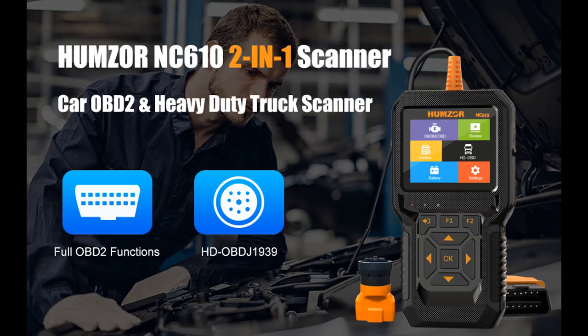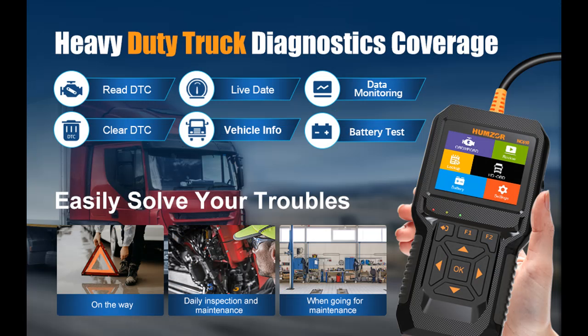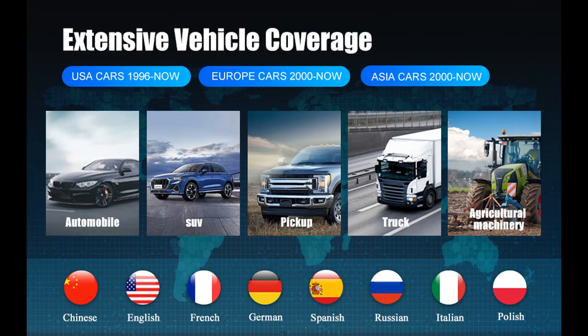The Humzer NC610 Car OBD-II Scanner adopts the latest interface and a 2.8-inch large screen, so long-term use will not cause eye fatigue. It is also equipped with 3 fault indicator lights to display the status, and can execute a car battery voltage test at 12 or 24 volts.